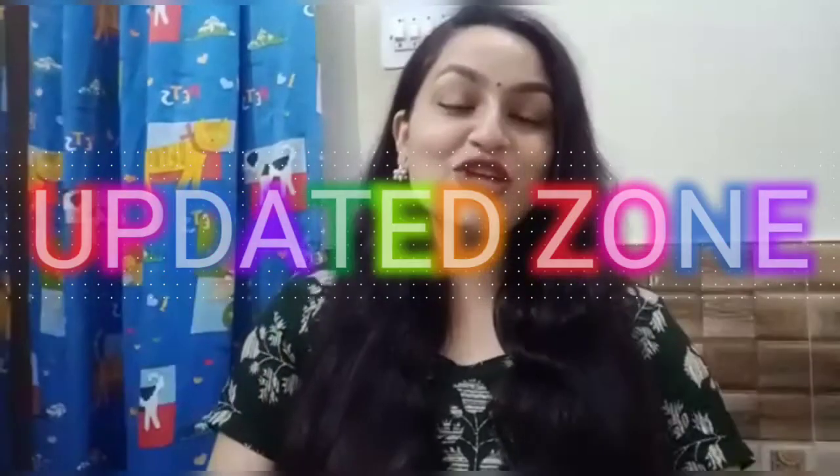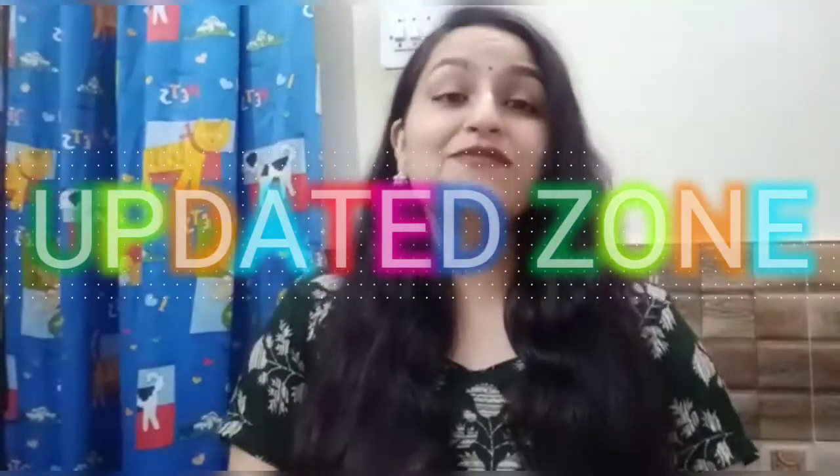Hi everyone, welcome back to this channel. Here you get different product reviews related to each and every product which I have personally used. I share reviews from products that I use or my family members use, so that your purchase could be the perfect one — you can know which product can be beneficial and useful for you, and what can prevent your problems.